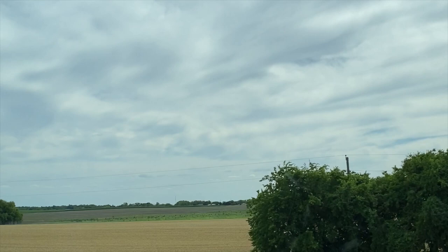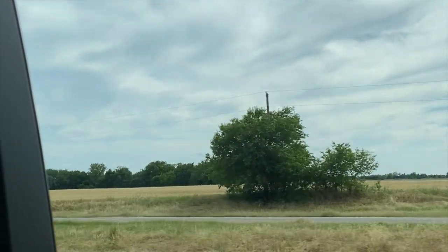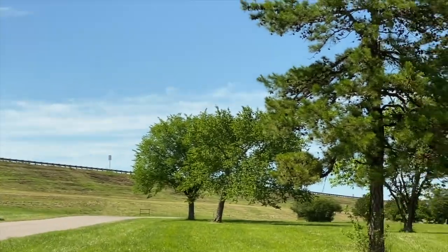On the way, you can see lots of trees and fields. But when you get there, you can see a wide variety of fish, birds, and insects. Now we're entering the dam — let's get ready for some fun!